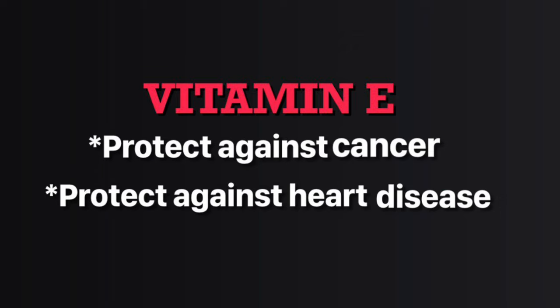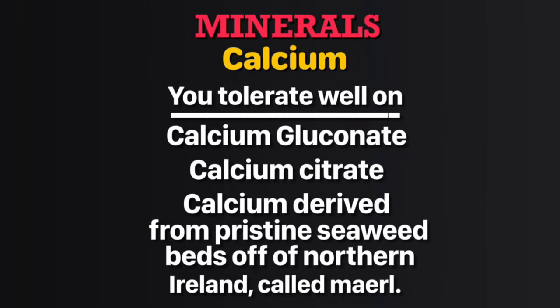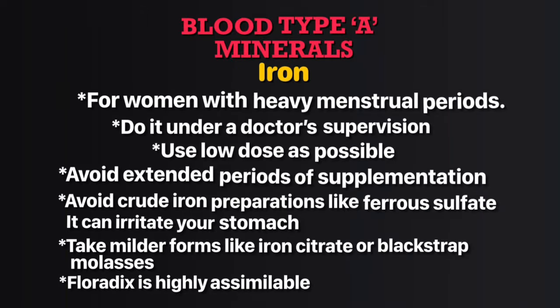There is some evidence that vitamin E protects against both cancer and heart disease — take no more than 400 international units. Your diet includes some dairy products, so you can take a small amount of additional calcium, like 300 to 600 milligrams of elemental calcium. What works best is natural calcium derived from the pristine seabed of northern Ireland, called marl.